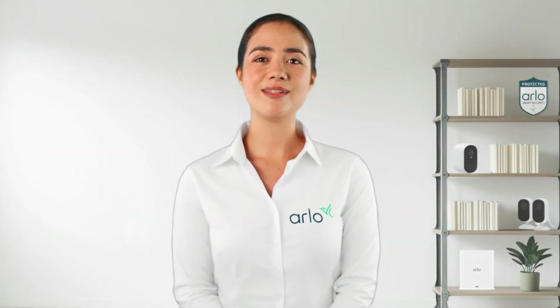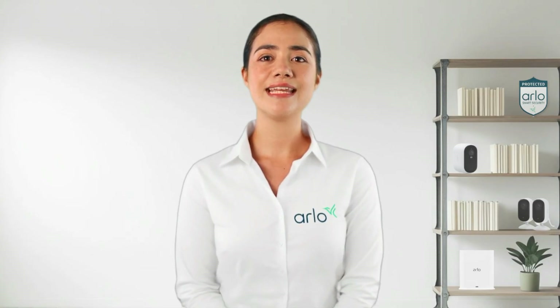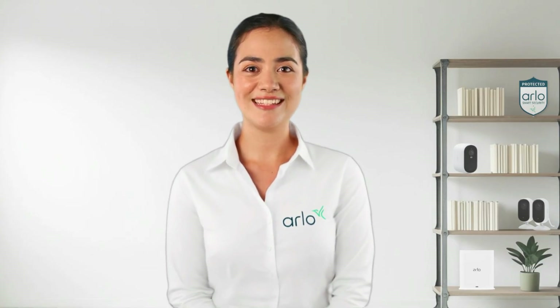We hope this video answers your questions regarding the Arlo support page. Thank you for joining me today. Keep an eye out for more videos and try out our new conversational chatbot experience.